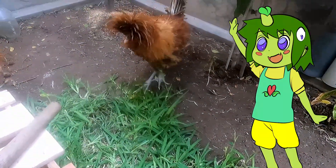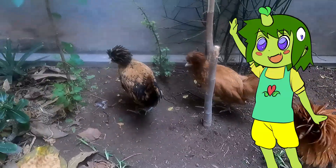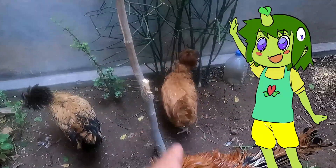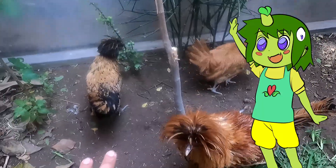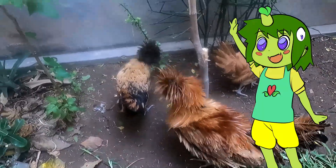Este es el gallito, y estas son las dos gallinas. Esa que ven ahí es una gallina cruzada entre criolla y paduana, y estos dos son, por así decirlo, raza pura.